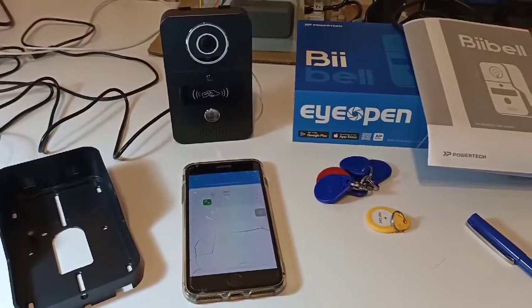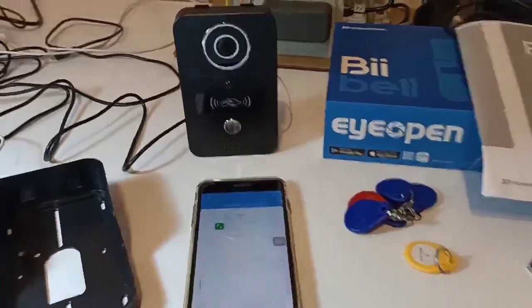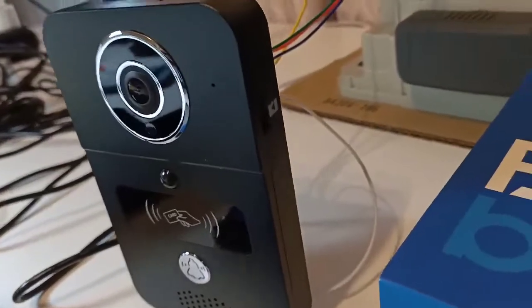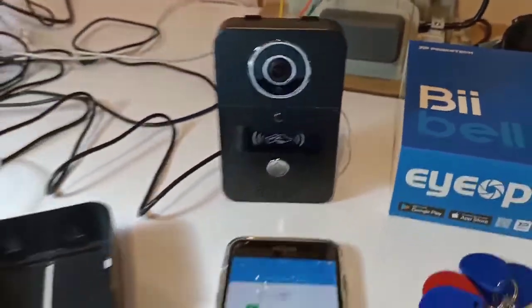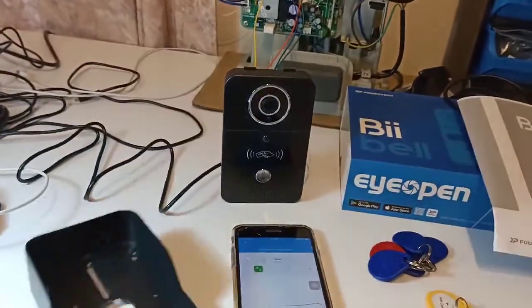Hi, this is Powtech, the latest smartphone control video voice doorbell called the B-Bell. First of all, let's see how it looks like. A very neat design and also provides a very waterproof cover, looks very solid.